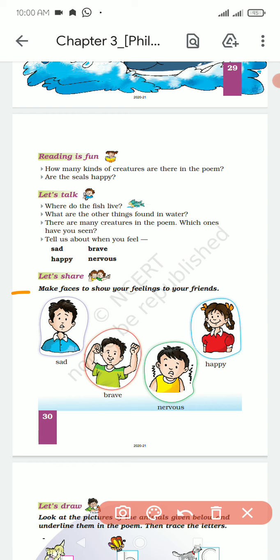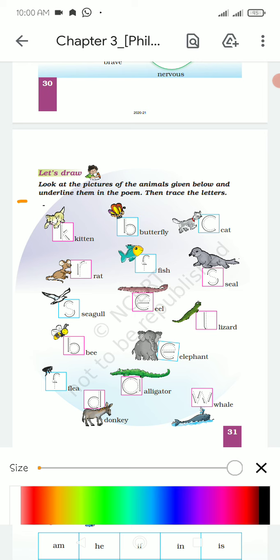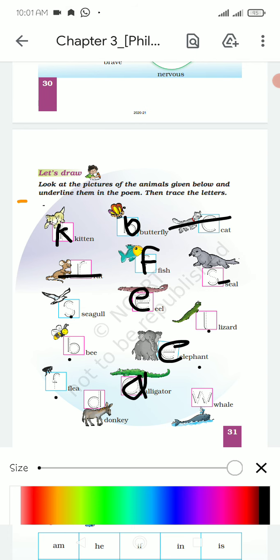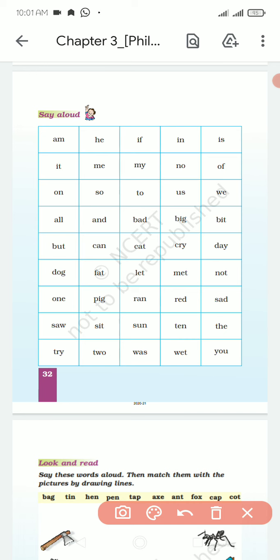Make your face to show your feeling to your friend. Happy? Look at the picture of the animal given below and underline them in the poem, then trace the letter. Yarni ki yaha pere K hai tumke B. F E E A. We will fill it. And now we will fill it — say loud.